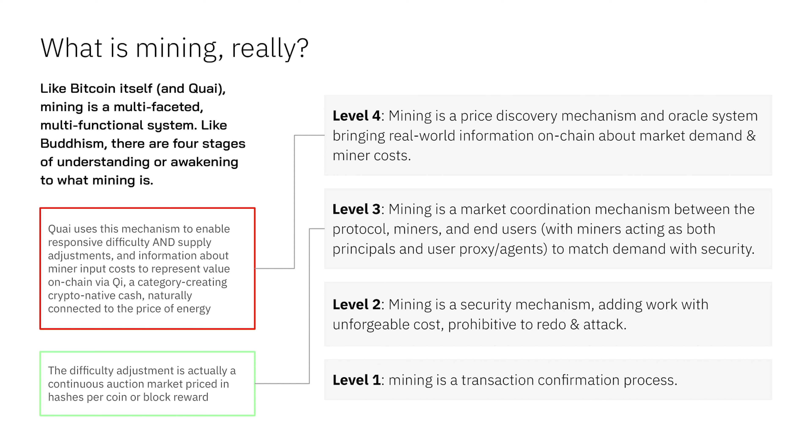What mining does is it sinks work with unforgeable cost into the network that makes it prohibitive to redo an attack. They are not adding any knowledge or expertise — they are just adding that work. That has knock-on effects about a price floor and value for Bitcoin, having an unforgeable cost and scarcity together adds value. But once you leave level two, there are a couple levels above it that are much less talked about — underappreciated and underexplored design space, but it's just the space that Qi is taking advantage of.